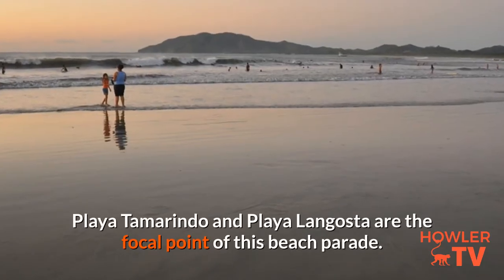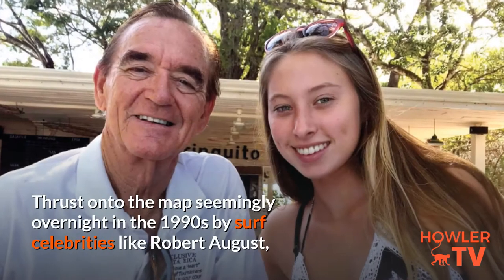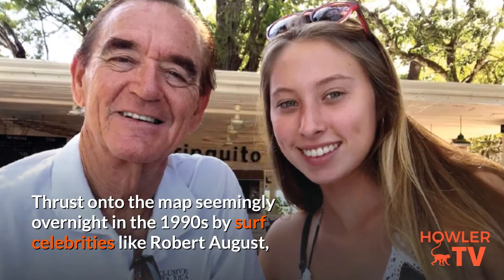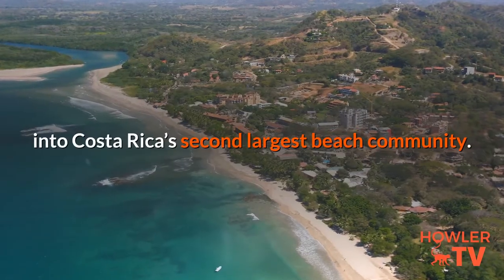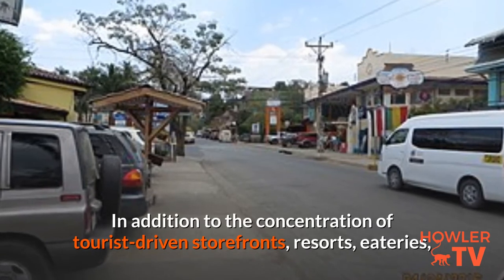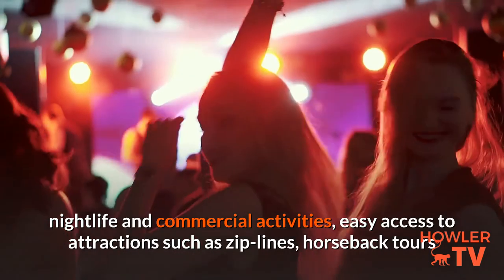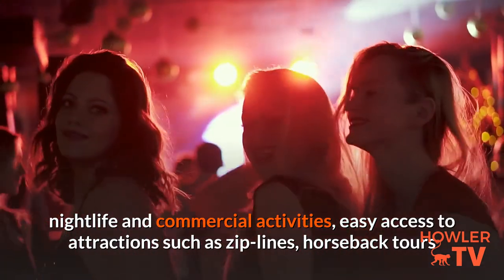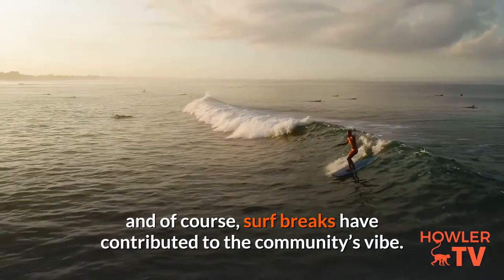Playa Tamarindo and Playa Langosta are the focal point of this beach parade. Thrust onto the map seemingly overnight in the 1990s by surf celebrities like Robert August, Tamarindo morphed from a little-known fishing village into Costa Rica's second-largest beach community. In addition to the concentration of tourist-driven storefronts, resorts, eateries, nightlife and commercial activities, easy access to attractions such as zip lines, horseback tours, and of course surf breaks have contributed to the community's vibe.